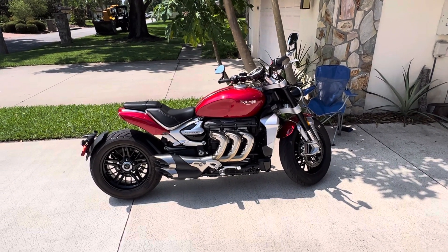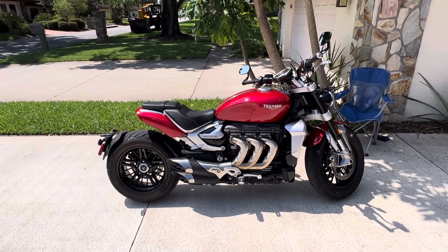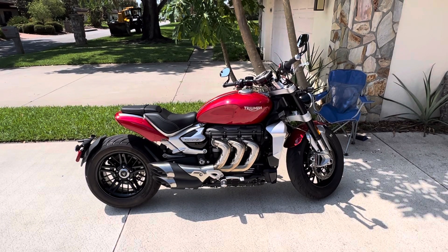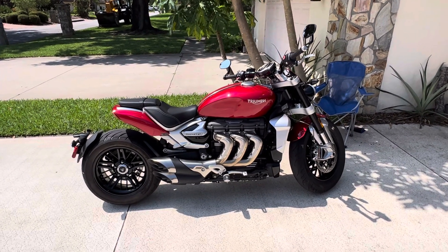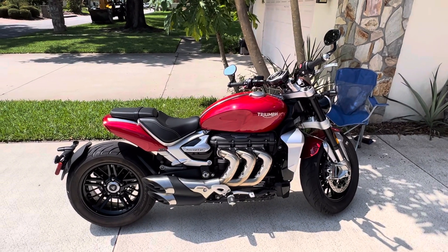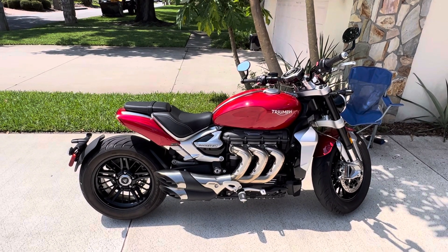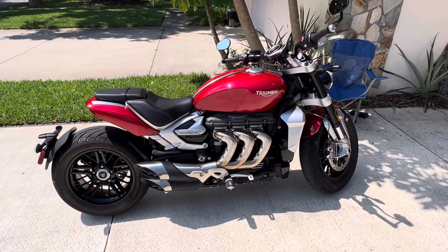This is a little bit of information regarding the Triumph Rocket 3R. I purchased this bike last week on the 20th of July 2023. It is brand new, but it was a 2022, and it was in the red color, Koshy Red, that I like. The bike is phenomenal.